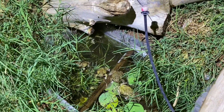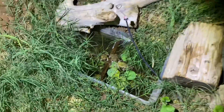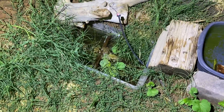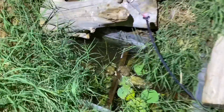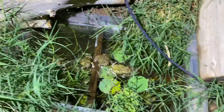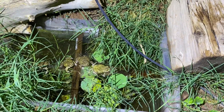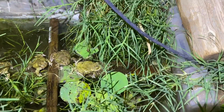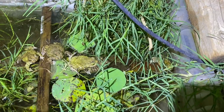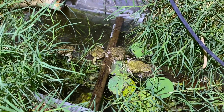And these are called spadefoots. They're not technically toads because they don't have poison glands, among other things. Some people call them spadefoot toads. But as you probably know, they're all frogs. Certain types of frogs can be toads, but spadefoots are not.